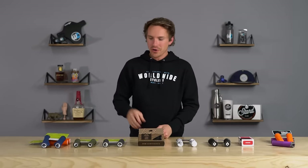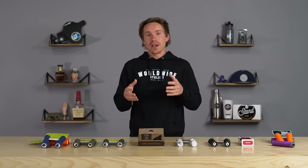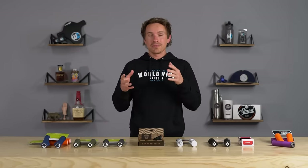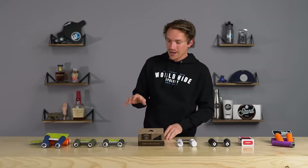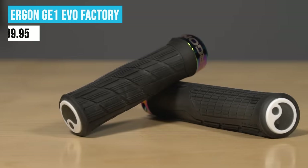We have to start this video with Ergon. There are a lot of grip brands out there, but for us, since the dawn of Worldwide Cyclery, the one brand that has always been either the top selling grip or had multiple grips in our top 10 is Ergon. Their current best selling grip for us is the GE1 Evo, and this is my personal favorite Ergon grip.